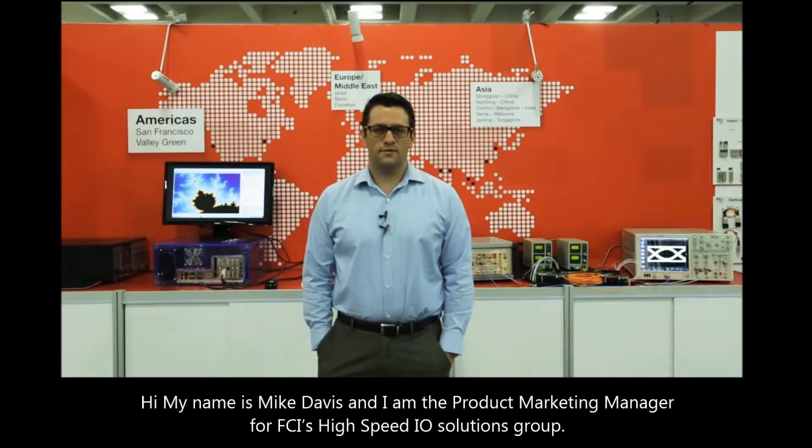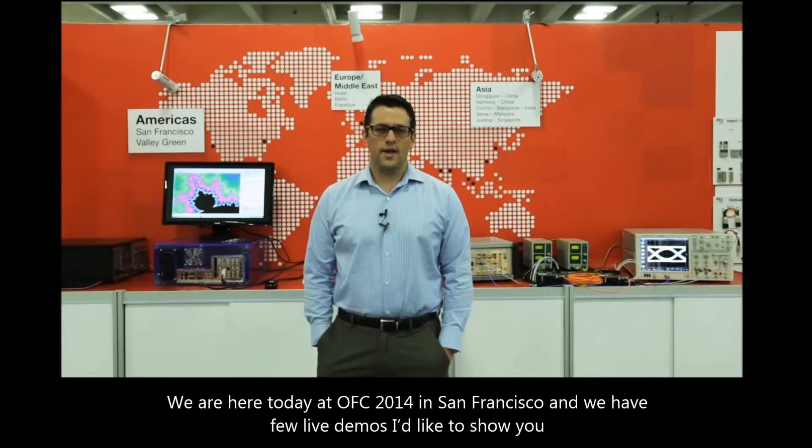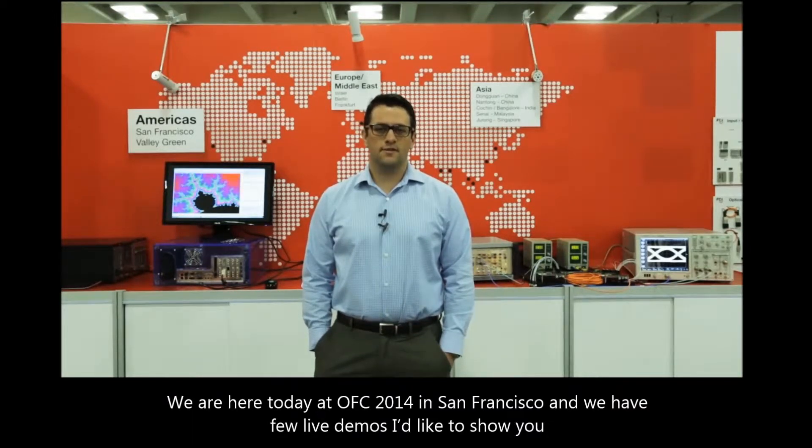Hi, my name is Mike Davis, Product Marketing Manager for FCI High Speed I.O. Solutions Group, and we're here today at OFC 2014 in San Francisco and we have a few live demos that I'd like to show you.